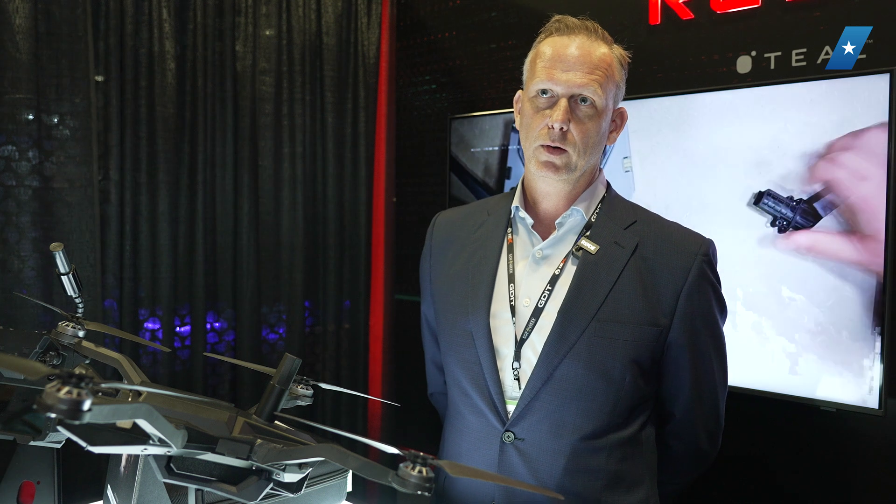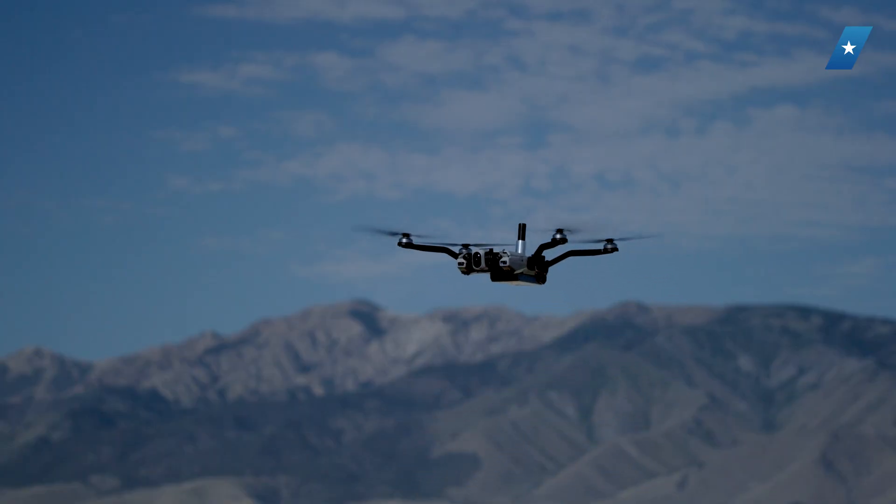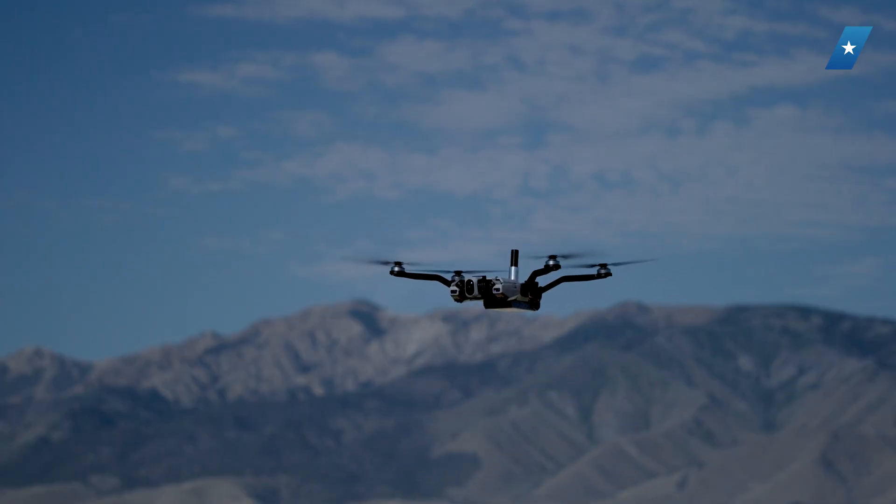I'm Matt Foote, the CRO at Paladine AI, a software company in Salt Lake City, Utah. We are partnered with RedCat Teal Drones, also based in Salt Lake City, Utah, to offer a combined hardware-software best-in-class small drone for the defense and commercial global market. We're really excited about what the combined platform brings, and we're excited to be here with Teal and RedCat.